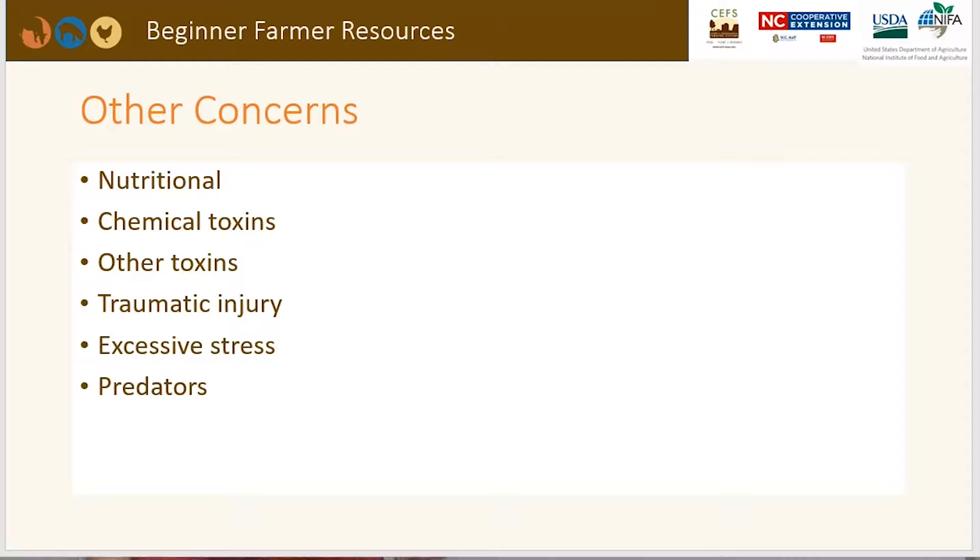Other concerns include nutritional issues, chemical toxins in your backyard, traumatic injuries, excessive stress, or predators. If a predator gets to a bird but doesn't kill it, leaving a gash or wound, the rest of the flock will gang up on that bird — especially if they see blood or the color red. It's important to pay attention to your birds every day to make sure you don't miss problems that could affect the entire flock's health.